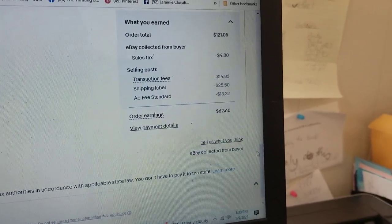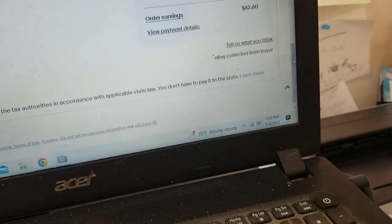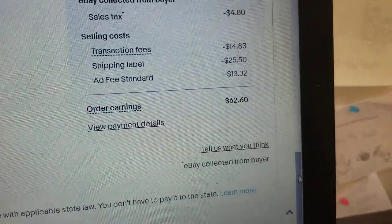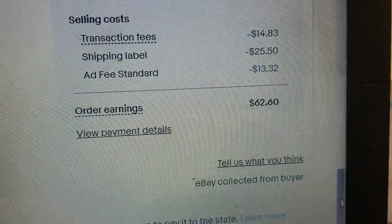It wasn't that hard to ship — I just bubble wrapped it and made sure I double boxed it. It is a big box, but people are willing to pay for them. They sell pretty fast. I did have promoted listings on there, so you can see that.